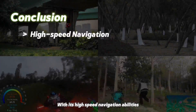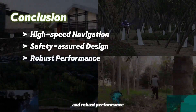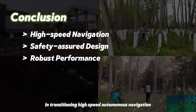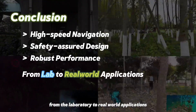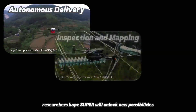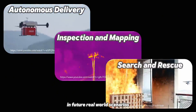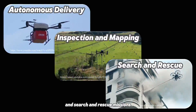With its high-speed navigation abilities, safety-assured design, and robust performance, Super marks a significant milestone in transitioning high-speed autonomous navigation from the laboratory to real-world applications. Although not perfect, researchers hope Super will unlock new possibilities in future real-world scenarios, such as autonomous delivery, inspection, mapping, and search-and-rescue missions.